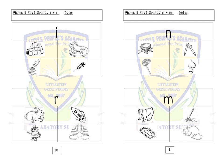Letter N: nest, nail, net, nose. Letter M: monkey, mop, mat, mouse.